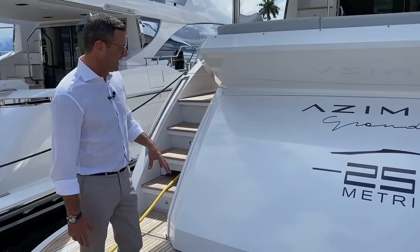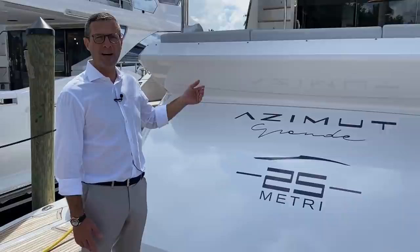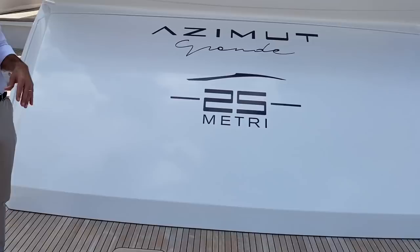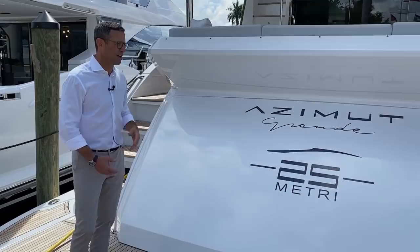Starting from here, this is the garage. The door swings open to the top and it hosts the four-meter tender — about 13 feet — the Williams 400 will fit in here. This is a lift platform with a 2,000-pound capacity that can host another tender or a three-seater jet ski. In the transom you can have two toys, or your tender stored in the garage, preserving the aesthetic line of this beautiful Azimut 25 Metri.